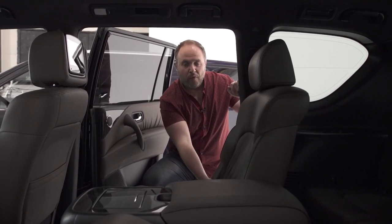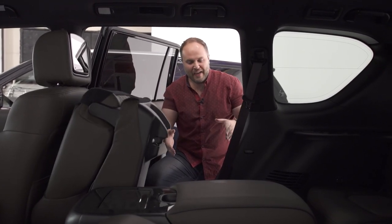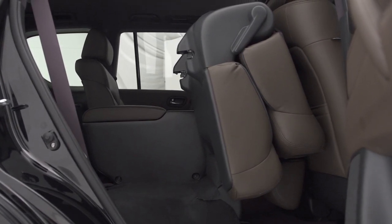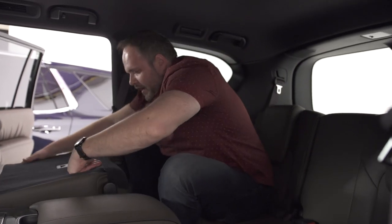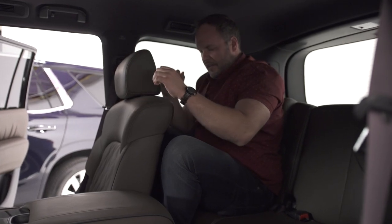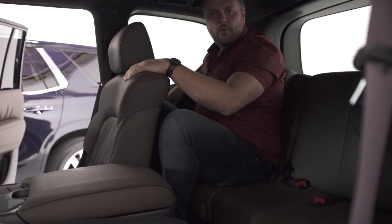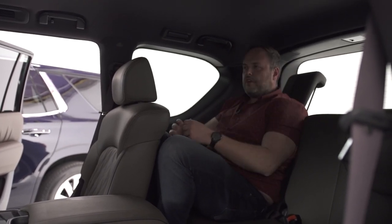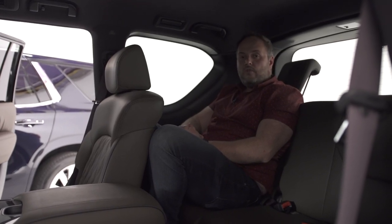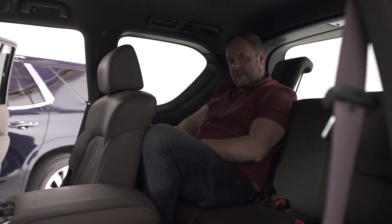To access the Armada's third row, pull the lever and move quickly — the seat folds out dramatically. Getting in requires bending lower than in the Tahoe; it's more of a contortionist act. The third-row seat is physically bigger than the Chevy's, but since it can't move forward or back you're stuck with the fixed position. You can adjust the backrest electronically and raise the headrest. It's tighter than the Tahoe's third row — best for kids on short trips. No USB ports back here.